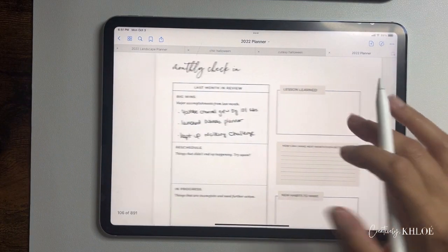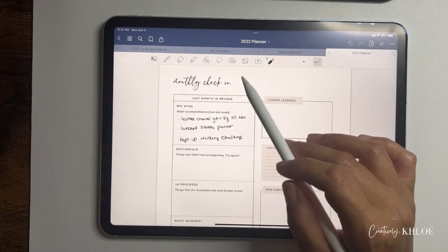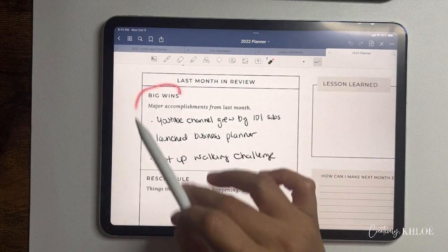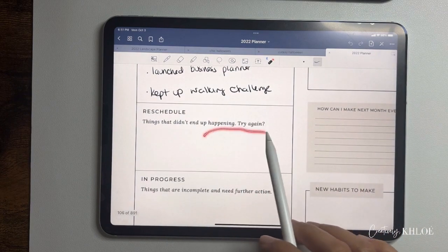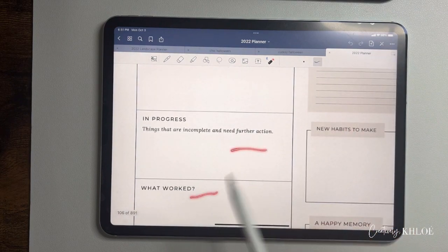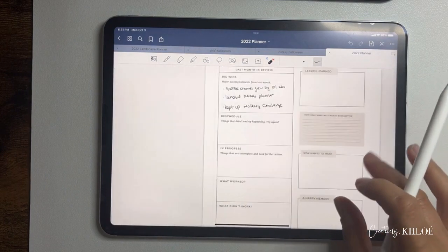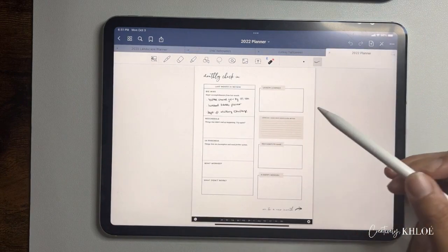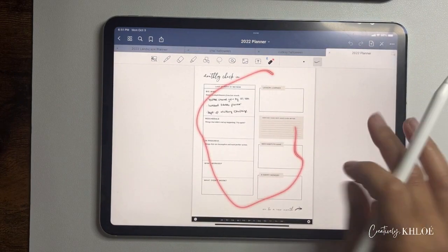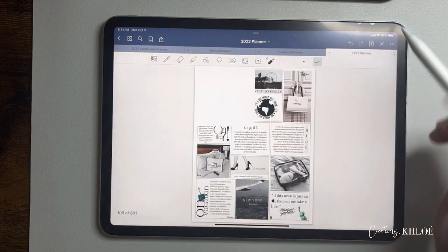I also do an end-of-month check-in, which you can purchase as a template in my shop. It covers big wins, things to reschedule, things that didn't happen, things in progress, what worked, new habits, happy memories, and lessons learned. I'm going to use it in conjunction with my planner and fill out the monthly check-in for September.